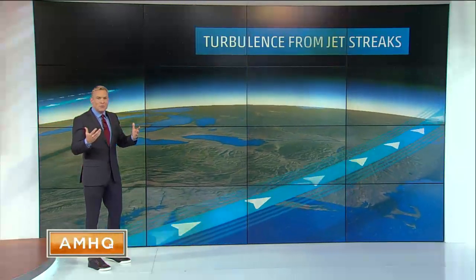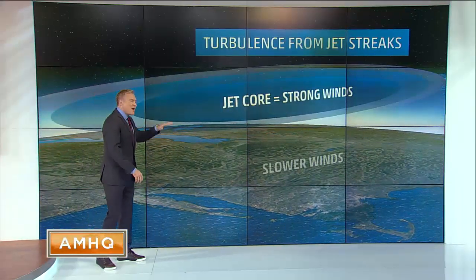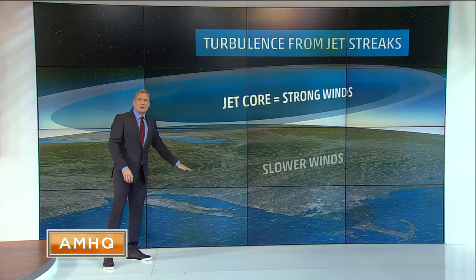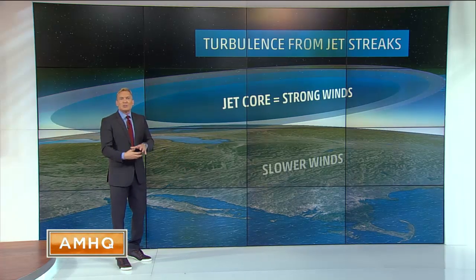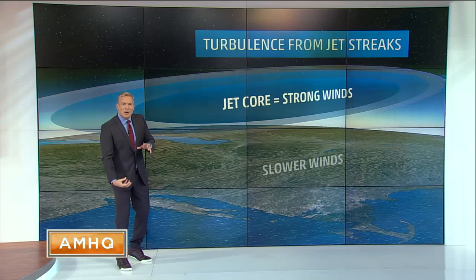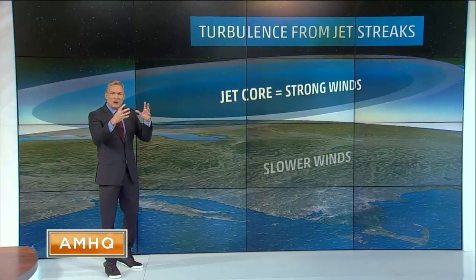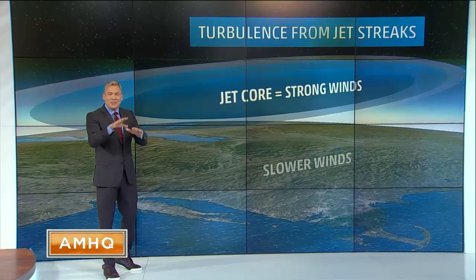Turbulence — some of the worst turbulence is really associated with the jet stream. But there are two places where you'll see turbulence. If you're flying at lower altitudes, below about 30,000 feet, you'll get it mostly from storms developing. You get these rising columns of air — you know how experts talk about how those rising columns of air build the storms, the bright white clouds, and the higher cloud tops? So when you're flying through that, it'll give you some bounce.